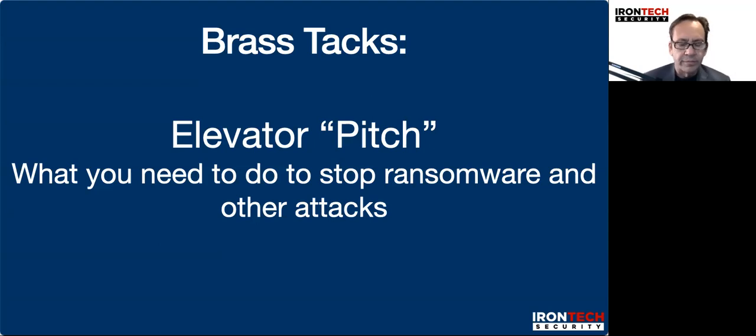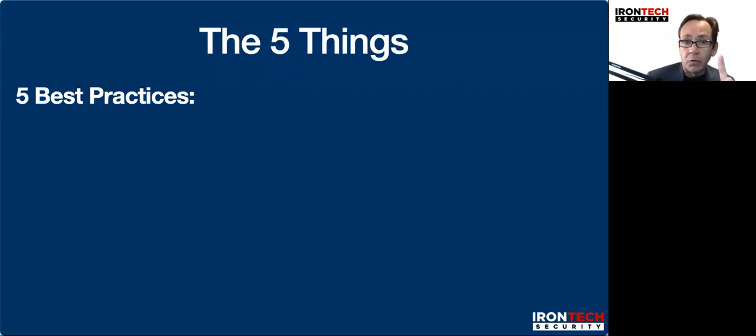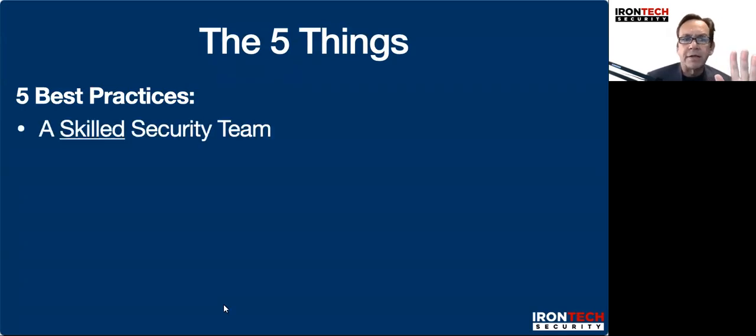Hi there, Tom Kirkham, CEO and founder of Iron Tech Security. I am frequently asked: give me the down and dirty, just tell me what I need to do to protect my company and myself from ransomware and other attacks. I'm gonna tell you what that is. It's sort of like an elevator pitch — this is down and dirty. The five things, in no particular order.